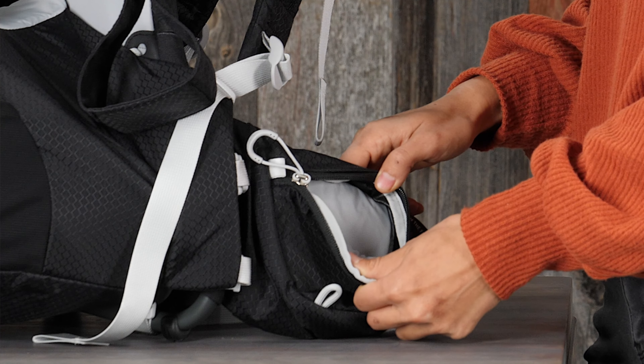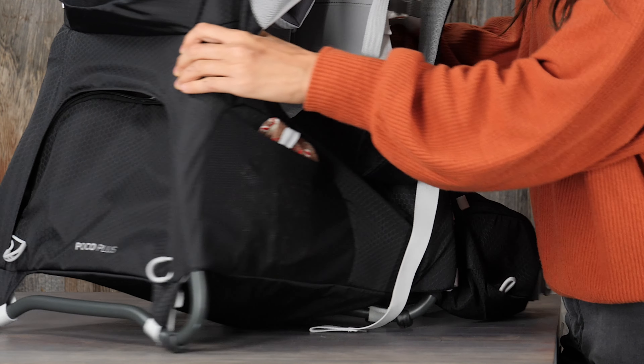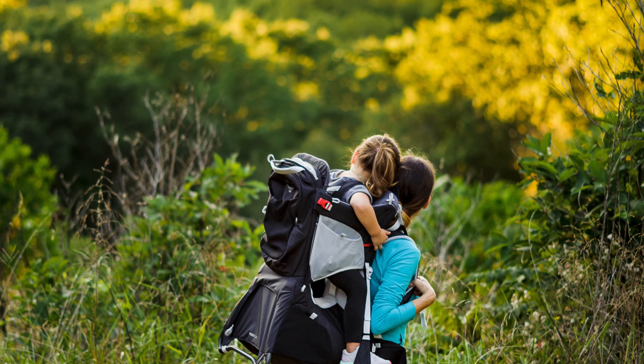While the Poco Plus has zippered hip belt pockets, additional lower side pockets, and a larger lower compartment for the diaper pad, and even some additional gear or layers. The Poco is designed with both child and adult comfort in mind.